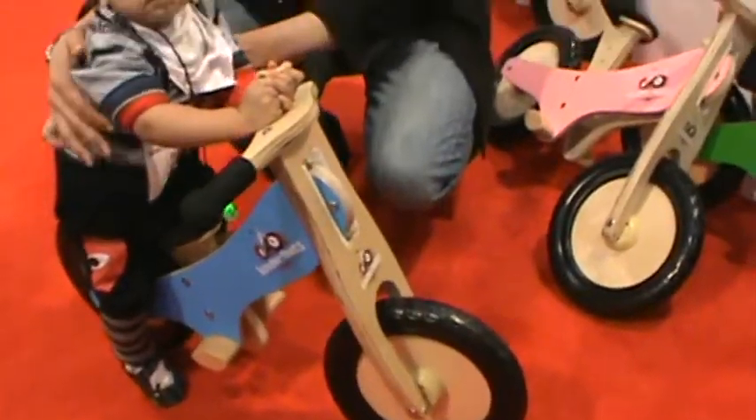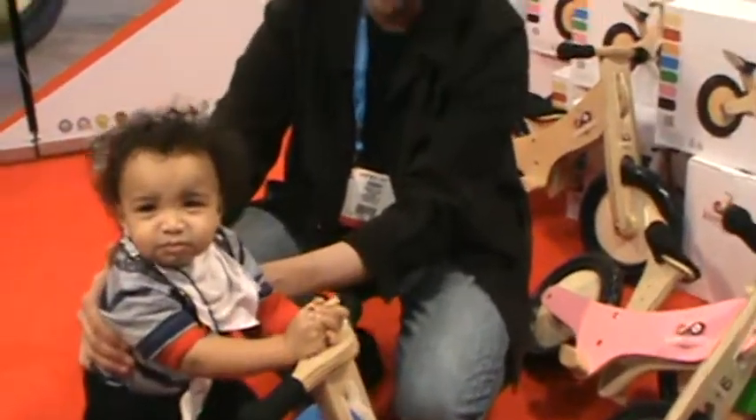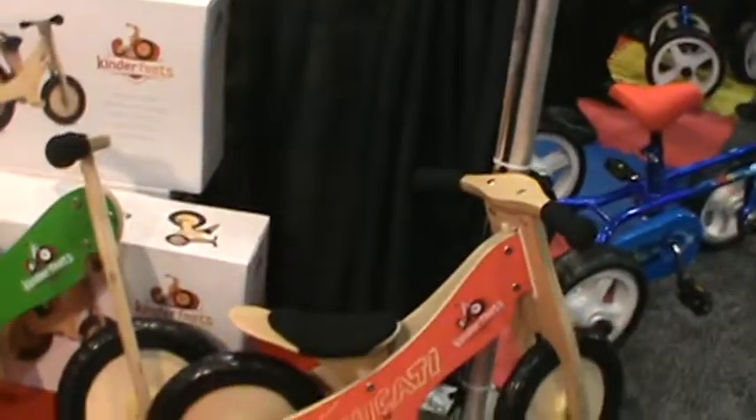Hey guys, it's your girl Miss J here in the booth of Kinderfeet's. I'm at Toy Fair. Kinderfeet's is a balance bike for kids. Emperor is 14 months old and he's really not ready for a balance bike, but I wanted to bring you guys this because it's a new product.